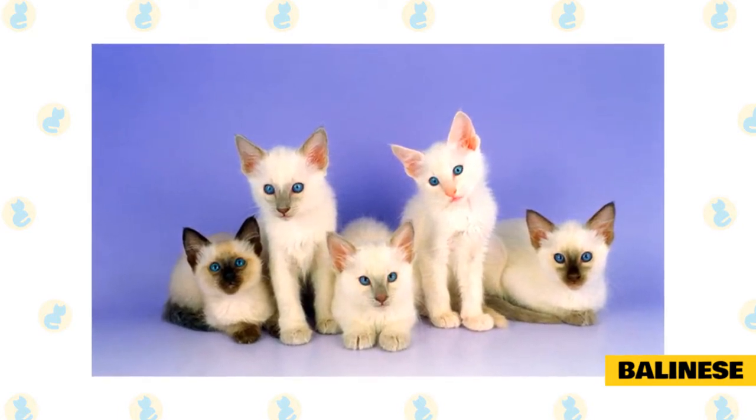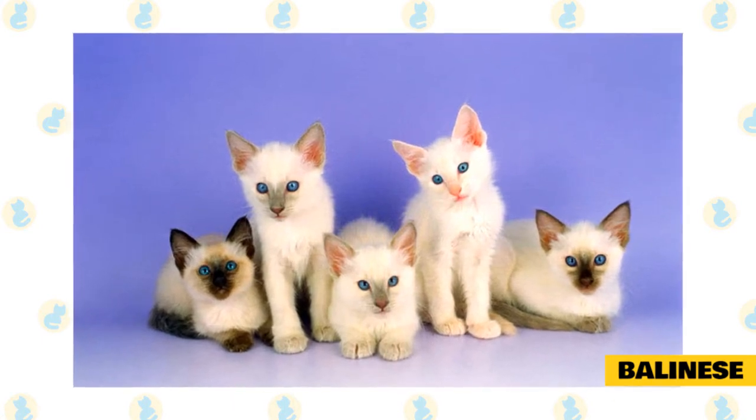If you think a chatty, slender, graceful cat with a long tail is the right one for your household, the Balinese could be a good fit.